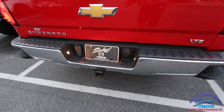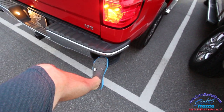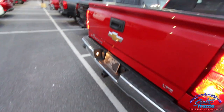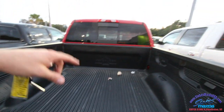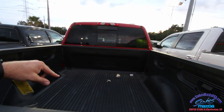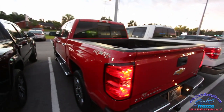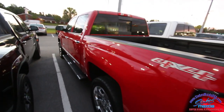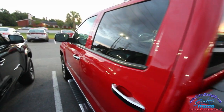You've also got your tow package right there. I love this feature how Chevy has integrated the step right there into the back on each side — makes it a little easier to get in and out. And then you've got your bed liner back here and a back window that opens and closes. Tinted windows look great.